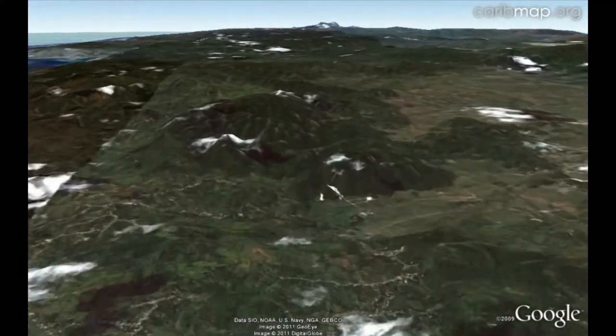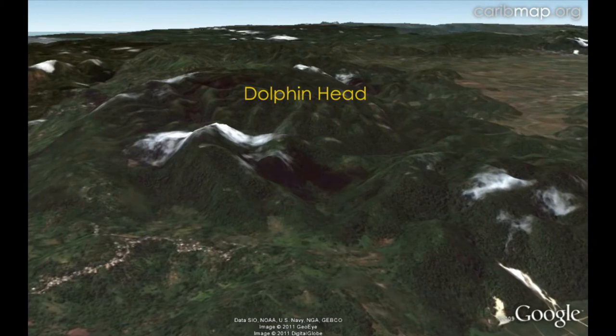Just up to the north and east is an isolated mountain of biological importance called Dolphin Head.